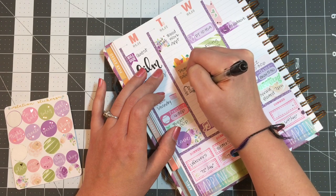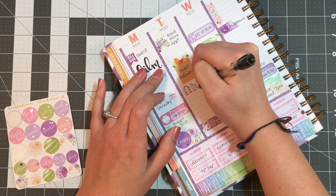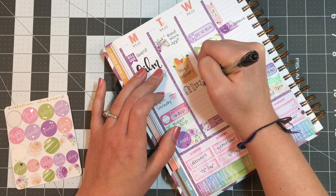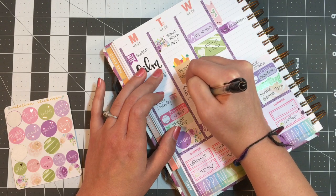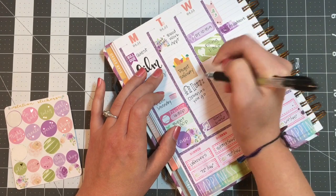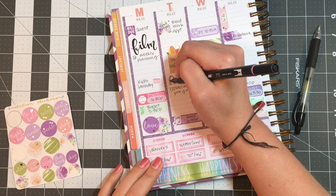Now if you find yourself wanting to fill up some extra space to make the planner look balanced when you're done with it — if that matters to you — lettering does it really well. I'm going to add in a little color.